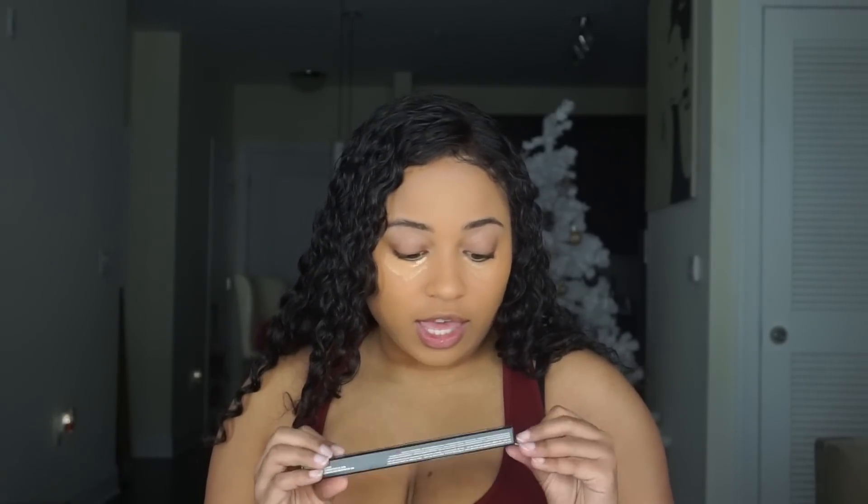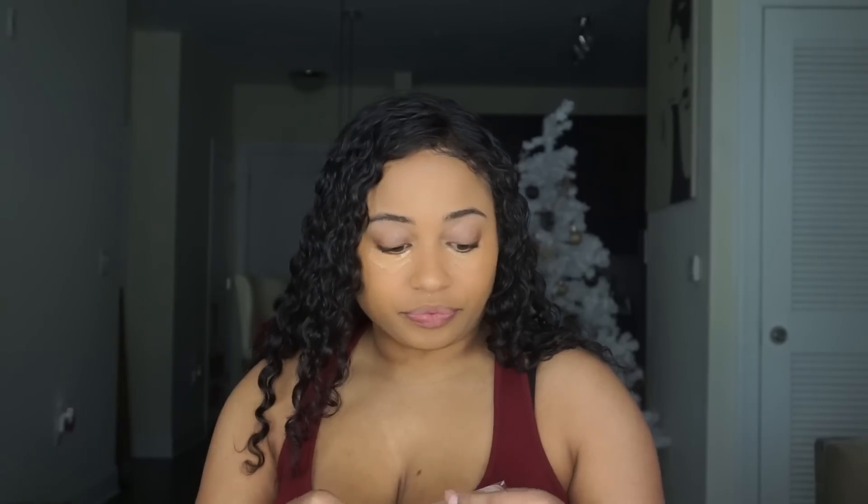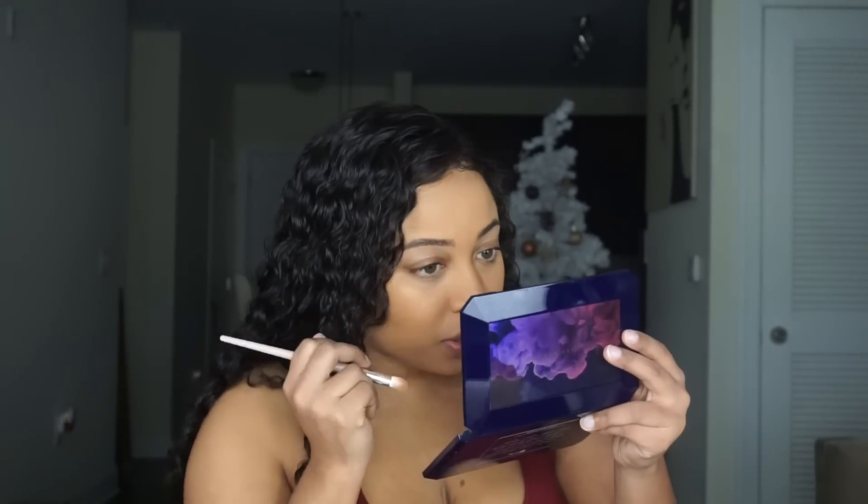I'm going to use the Fenty Beauty Precision Concealer Brush instead of a Beauty Blender. Normally I would use a Beauty Blender, but I want to try out the brush just to see how it is. As you guys can see, it was very easy for me to blend that out. The formula feels very comfortable — very lightweight, light and airy like it says. You do get good coverage, and it's like an in-between of a cream and a satin, very creamy. It definitely reminds me of my NARS Radiant Concealer, and that's my holy grail — I love that concealer.